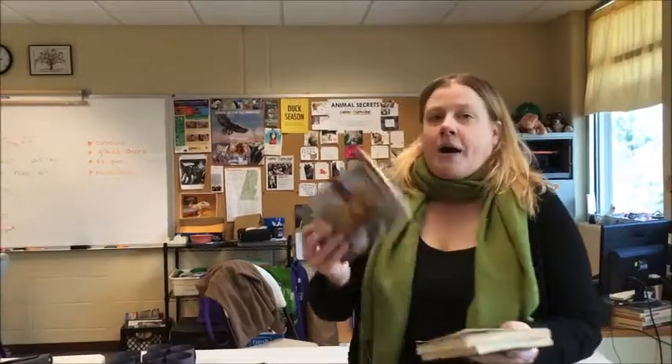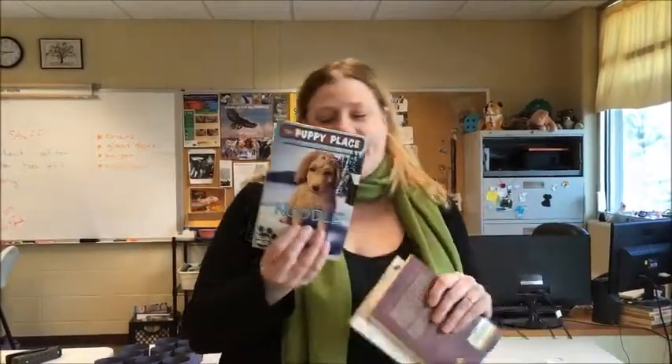Another series is 'The Puppy Place,' which is a really popular series. There are 10 to 20 different books, and they all follow different puppy breeds. The puppies get into a little bit of trouble, then they get helped out and everyone's happy at the end. These are really good and they're by Scholastic.